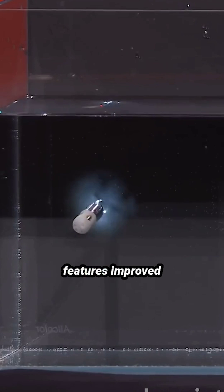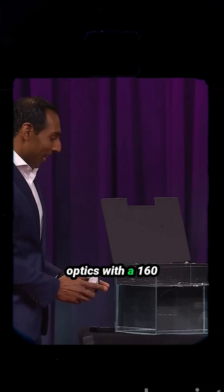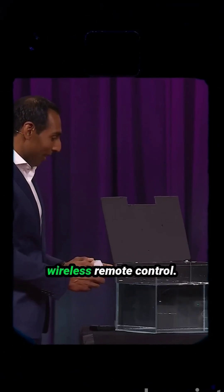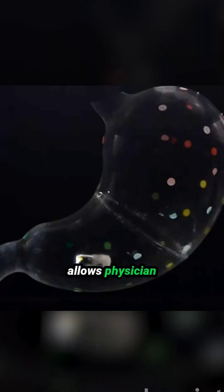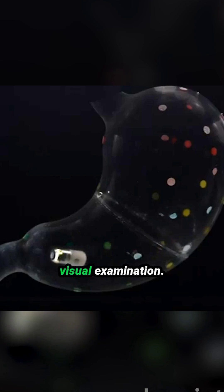The latest Pilbot version features improved optics with a 160-degree field of view and wireless remote control. At 13 mm diameter, it allows physicians to navigate inside the stomach for visual examination.